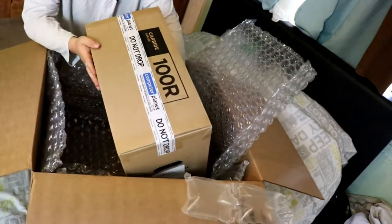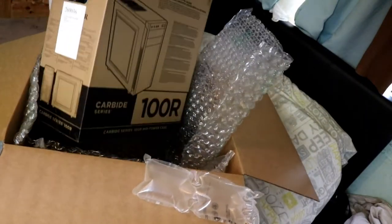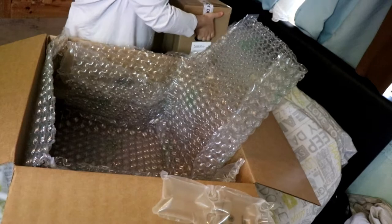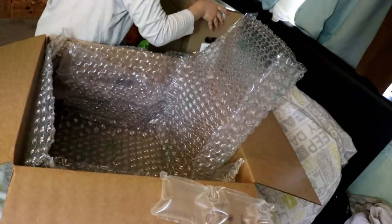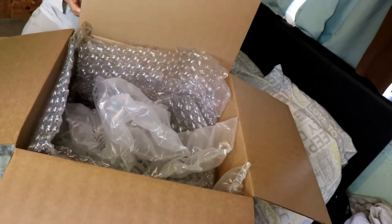Here we go. Ah-ha, okay. And all the computer bits and bobs are in here. Okay, let's lift that up. And my phone's going off — great. My phone's going off while I'm doing an unboxing video. Brilliant. I'm going to keep this box because this box is awesome, look at it.